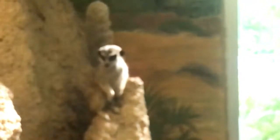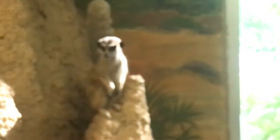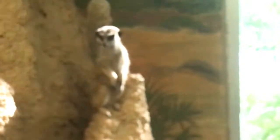Characteristics of meerkats include coats that are silvery brown in color with a dark tail tip. They have dark masking around their eyes, which acts like sunglasses, protecting them and allowing them to see better in bright sunlight.